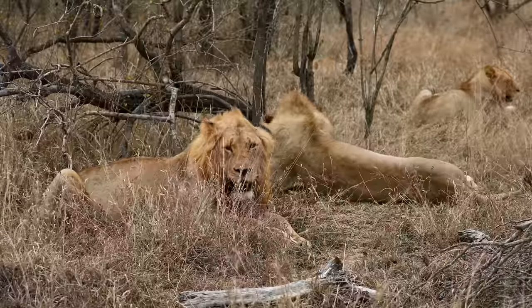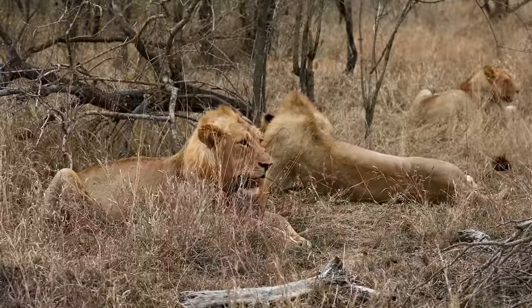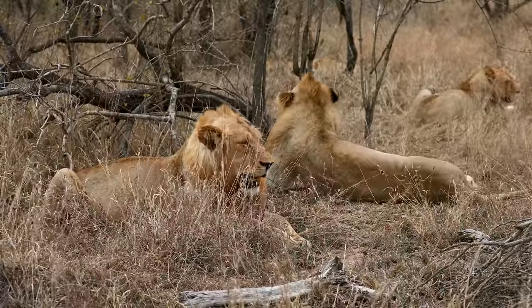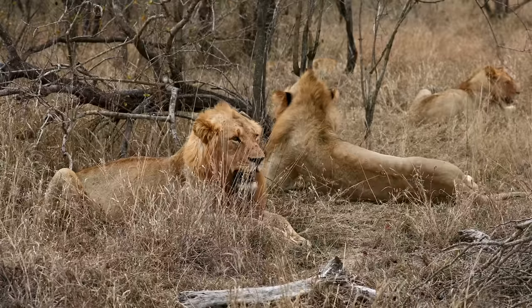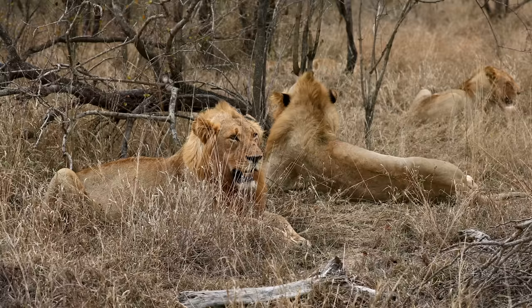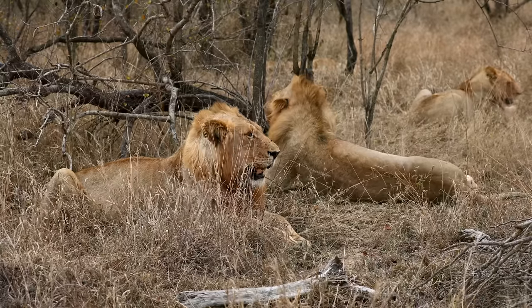This is a real surprise on the virtual safari. We didn't go out this morning due to it being so windy, but we've come back north to Skybeds again. There's a big breeding herd of buffalo still around Skybeds Dam, and the reason we came here was for this particular pride of lions, which I believe to be the Scoral pride.